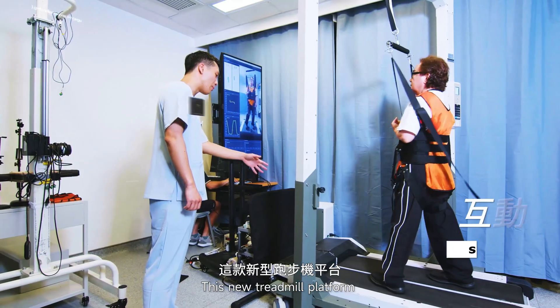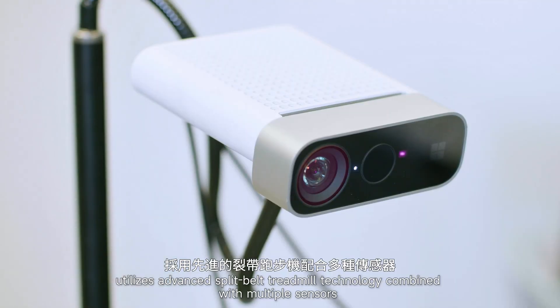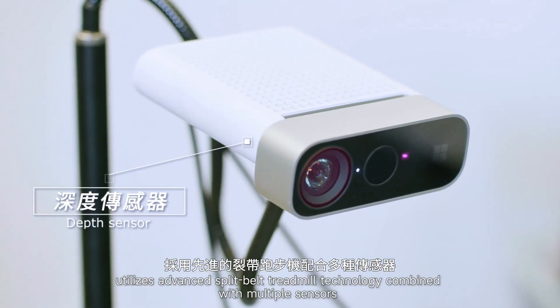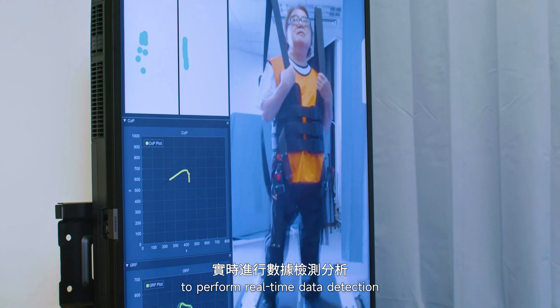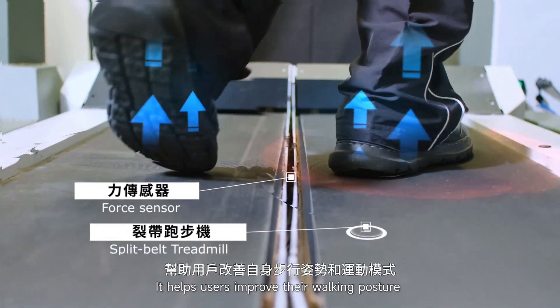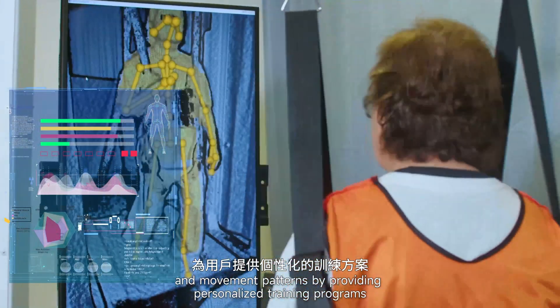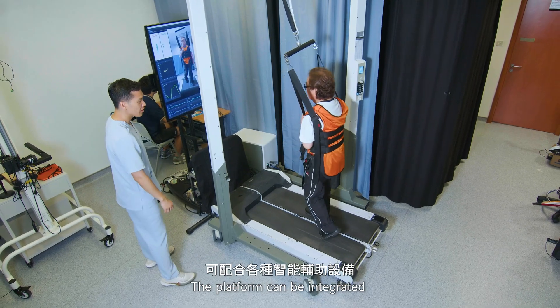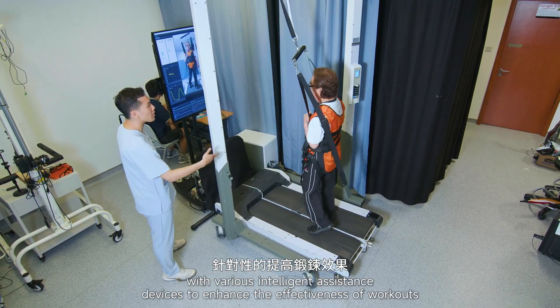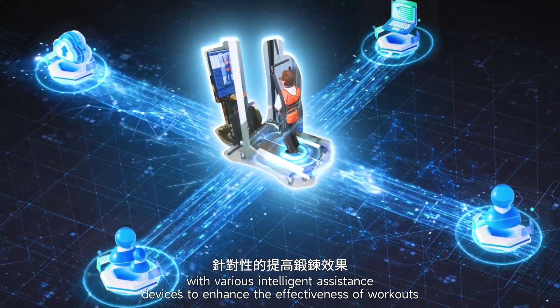This new treadmill platform utilizes master sleepbed treadmill technology combined with multiple sensors to perform real-time data detection, analysis, and intelligent adjustment. It helps users improve their walking posture and movement patterns by providing personalized training programs. The platform can also be integrated with intelligent assistance devices to enhance the effectiveness of workouts.